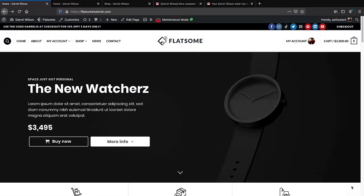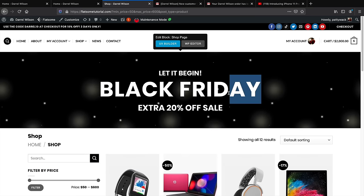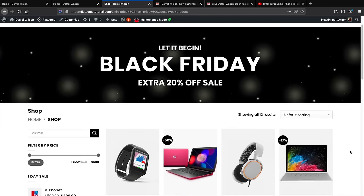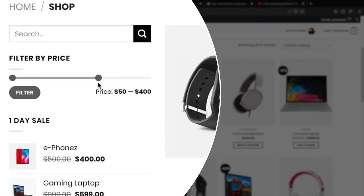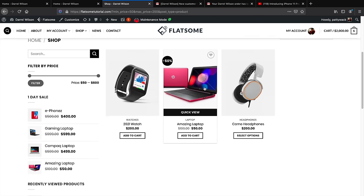There's also a scroll-to-top button in the bottom right. Now let's look at the shop page — it has a video background banner you can change to an image or different video, and you can change the text. Scrolling down, customers can sort products by popularity or price, low to high or high to low. On the left, customers can search for a product or filter by price range — for example, $50 to $250 — and it shows only products within that range.